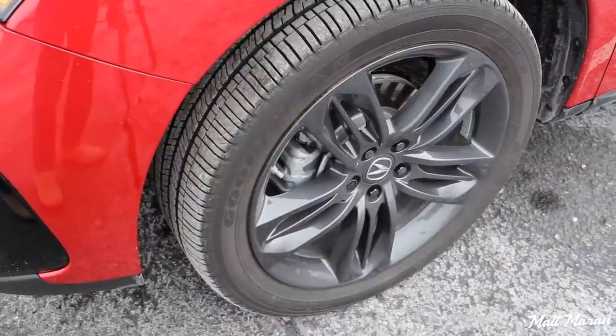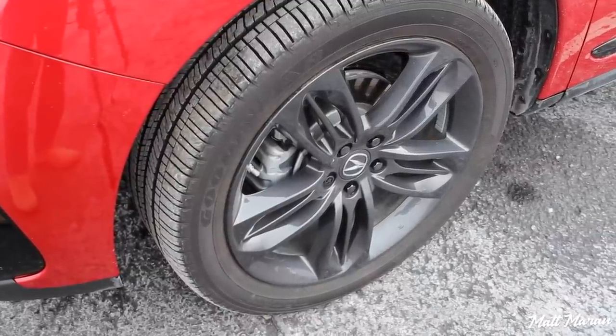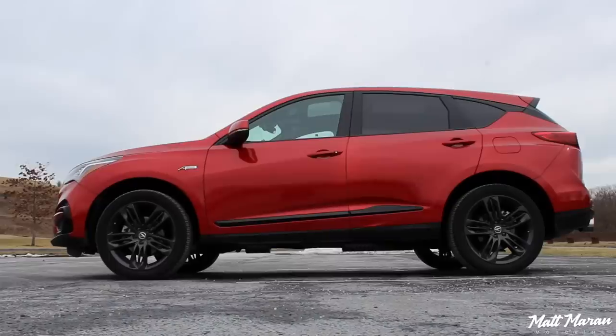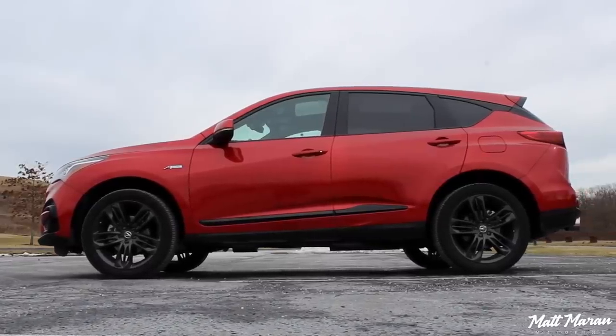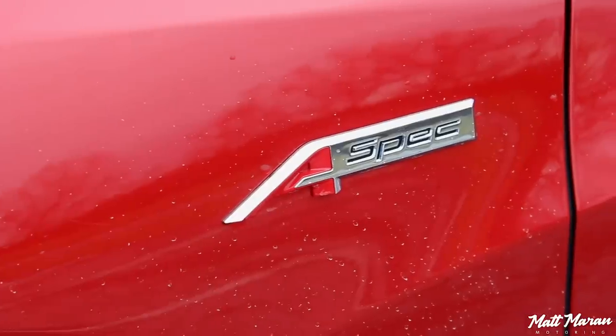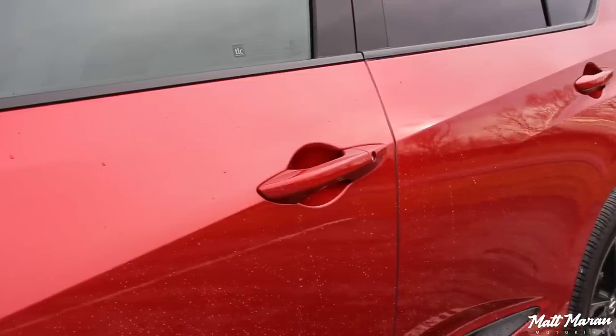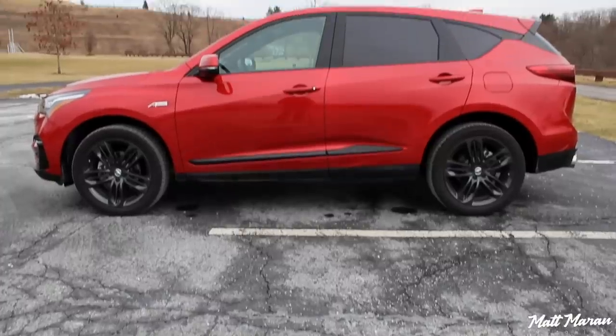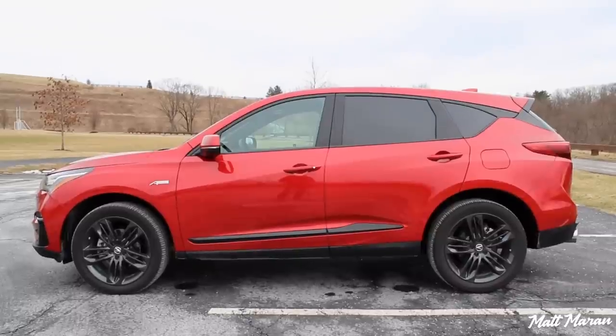Coming down to the sides, you have these darker 20-inch wheels here, and they're on wider 255-wide tires — that's another exclusive A-Spec thing. A really nice look that complements the darker elements of the rest of the vehicle. You have a nice A-Spec badge here on the fender. I love the body line that starts all the way up here in the fenders and goes all the way back to the taillights, kind of sweeping up. I think it's a really cool look.